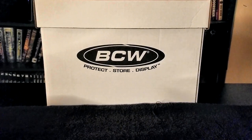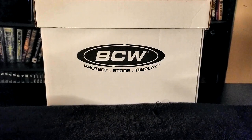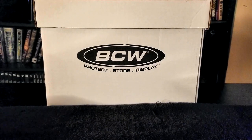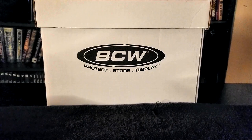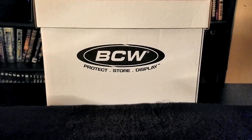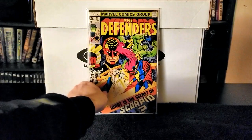Next up we have Defenders issue number 48, published in 1977. Writers David Craft and Don McGregor, pencils Keith Giffen, inks Dan Green, letters Annette Kawecki. In this issue the Defenders turn Jack Norris over to S.H.I.E.L.D., only to find that Nick Fury is an imposter working for Scorpio to build an army of Zodiac androids. Moon Knight tracks down Scorpio and is captured and left to die in a tank full of water. A very clean, nice copy.